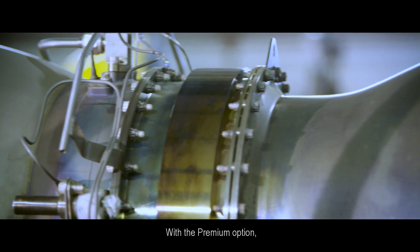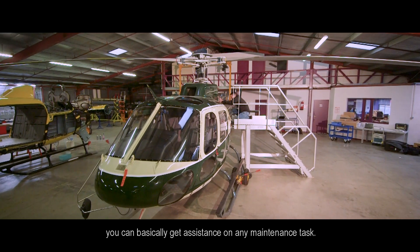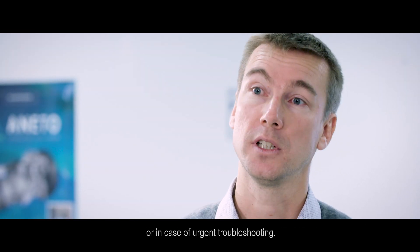With the premium options, you can basically get assistance on any maintenance task. We will assist you for any service building or in case of urgent troubleshooting.